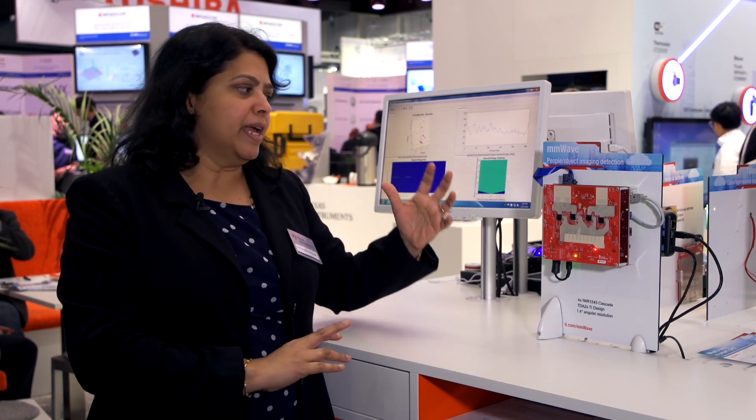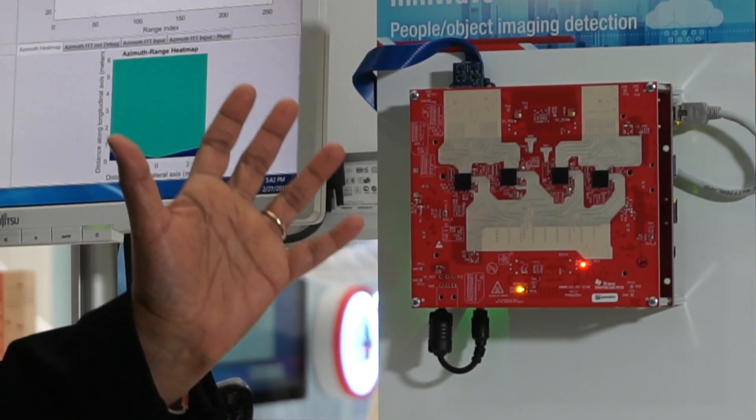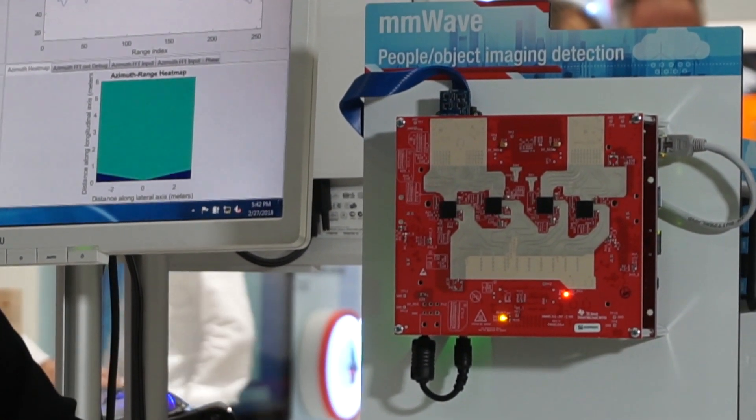Hi, I'm Snehan Arnakajay. I'm the BU manager for Automotive Radar. I'm here at Embedded World 2018, where we are demonstrating the imaging radar, or cascaded radar, using our AWR 1243 millimeter wave sensor front end.